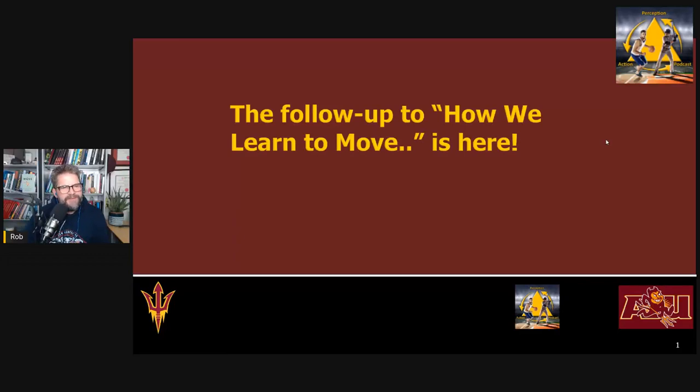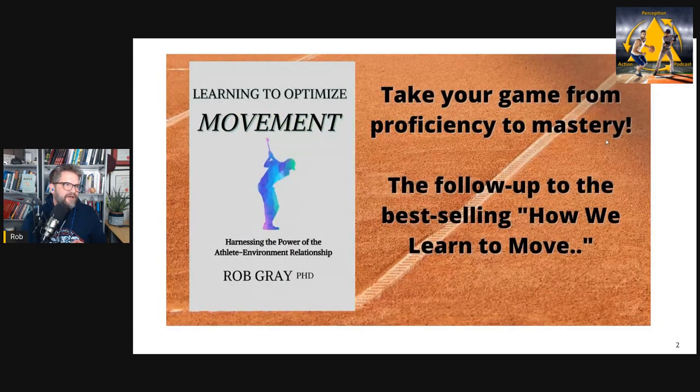Hi everyone. This is Rob Gray from ASU and the Perception Action Podcast here with some exciting news. My new book is here. It is the follow-up to my best-selling book on skill acquisition, How We Learn to Move. My new book is called Learning to Optimize Movement: Harnessing the Power of the Athlete Environment Relationship. It's available on Amazon now in e-book and paperback format.